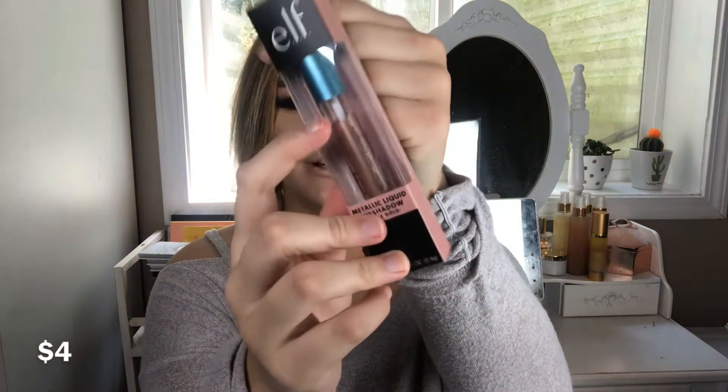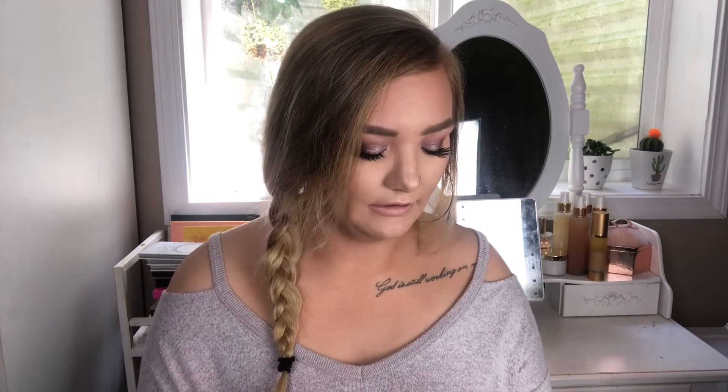I also got this metallic liquid shadow in the shade Rose Gold. Look at the separation in there — that makes me nervous to use it. I haven't even opened this box yet and I'm confused on how it already looks like that. I'm guessing it's probably older and that's why it was free. I'll swatch it anyway — I've never tried a liquid shadow from e.l.f. It looks pretty crusty, not gonna lie. It's like hard to even get out and swatch. Yeah, I don't feel safe putting that on my eyeballs so I'm probably not gonna use that.